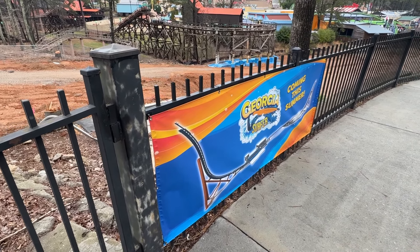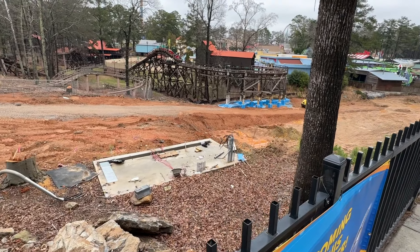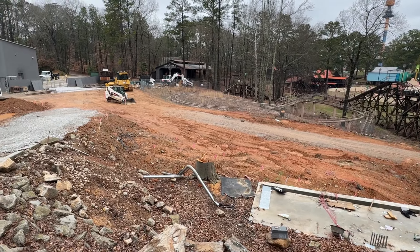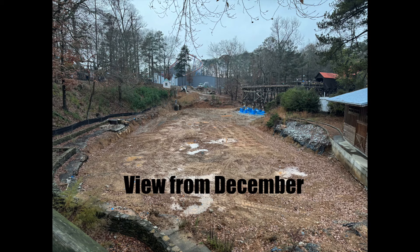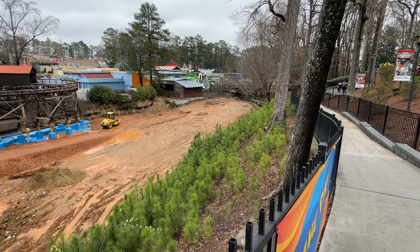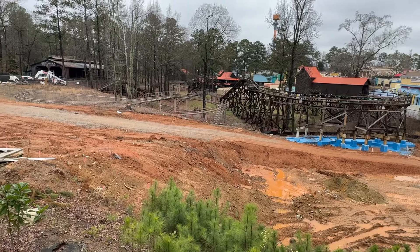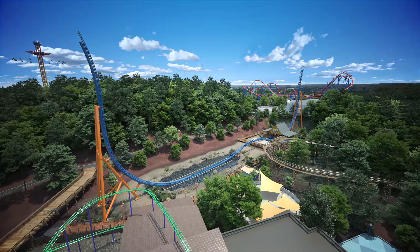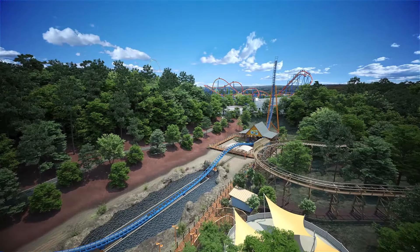Starting the video with what y'all came here probably to see: Georgia Surfer construction. And yeah, there's really nothing — nothing has changed in the two months. I'll insert a clip of what it looked like on my last visit. The ride will fit in this entire area. The park also sent us animation of the ride; we'll put the full animation at the end of the video. Take a look as you watch this animation and you can kind of see when I cut back to the actual construction video where it all fits in.